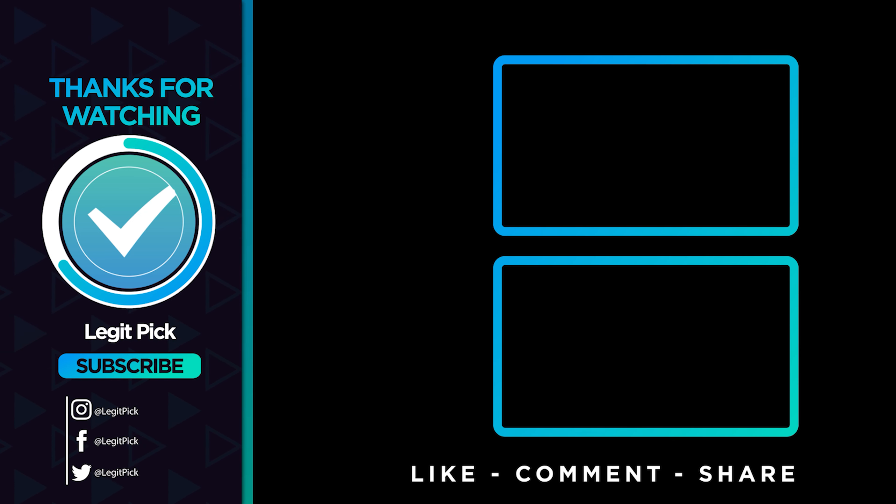That wraps up our list of the best 75-inch TVs. Hope you found this video helpful — please leave a thumbs up as I always appreciate that. Let us know in the comments down below which 75-inch TV you're going to choose. Thanks for watching.